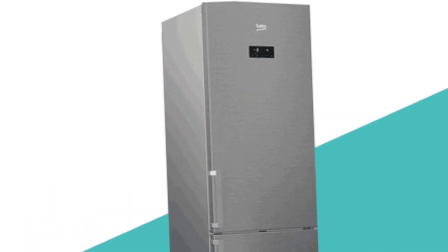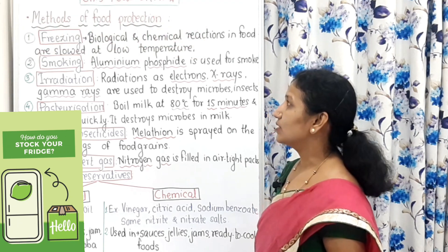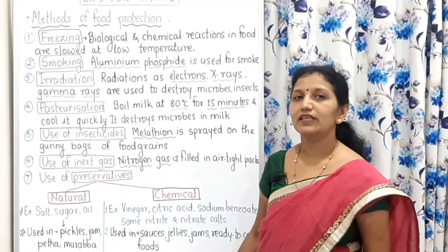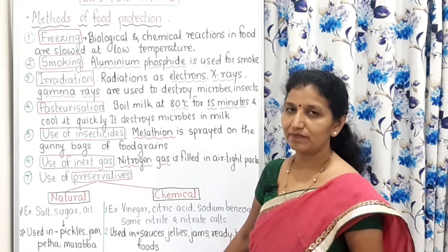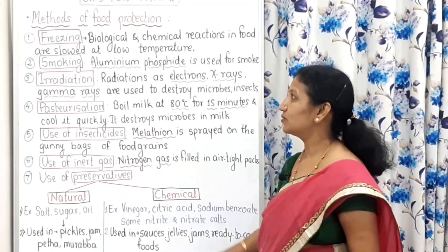Freezing is the best method for food protection because biological and chemical reactions in food are slowed down in the refrigerator at low temperature. Remember, this can be asked as a 'give reason' question: Why are refrigerators used in the kitchen?